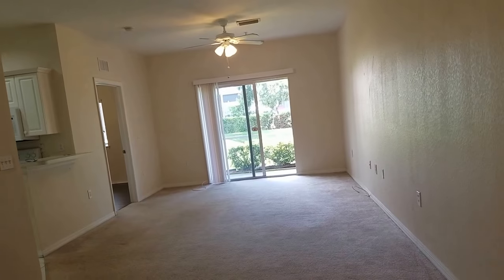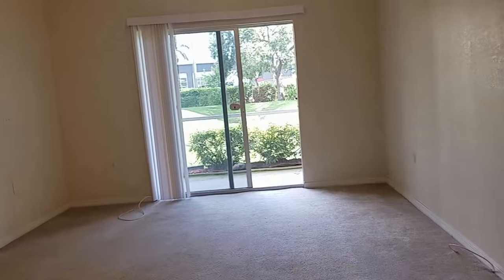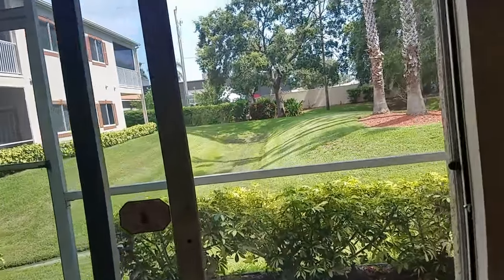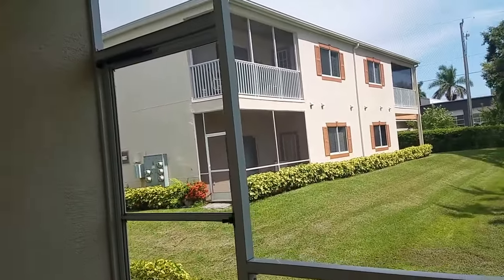Walking in, we have carpet in the main area — the big main area. At the end there's a little lanai, and the lanai looks out onto some green space, which is nice so you're not looking into someone else's apartment.